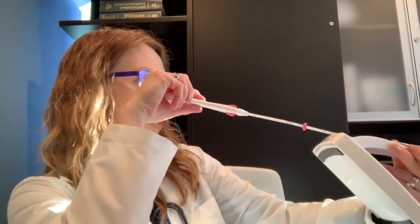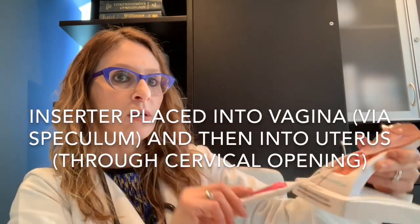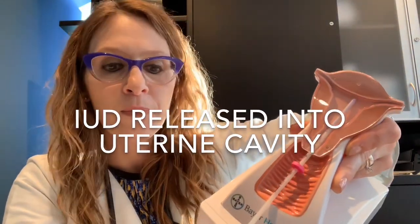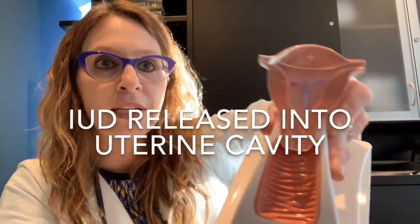Looking more closely at the inserter itself — the IUD comes pre-loaded, and it is pushed out of the insertion device, which is placed into the uterus and then released. To demonstrate: the purple demo IUD is inside here. This represents your vagina — I'm looking through with my speculum at the cervix, and this is what I'm doing, inserting into the uterine cavity and releasing the IUD. Once deployed, the IUD stays there inside.